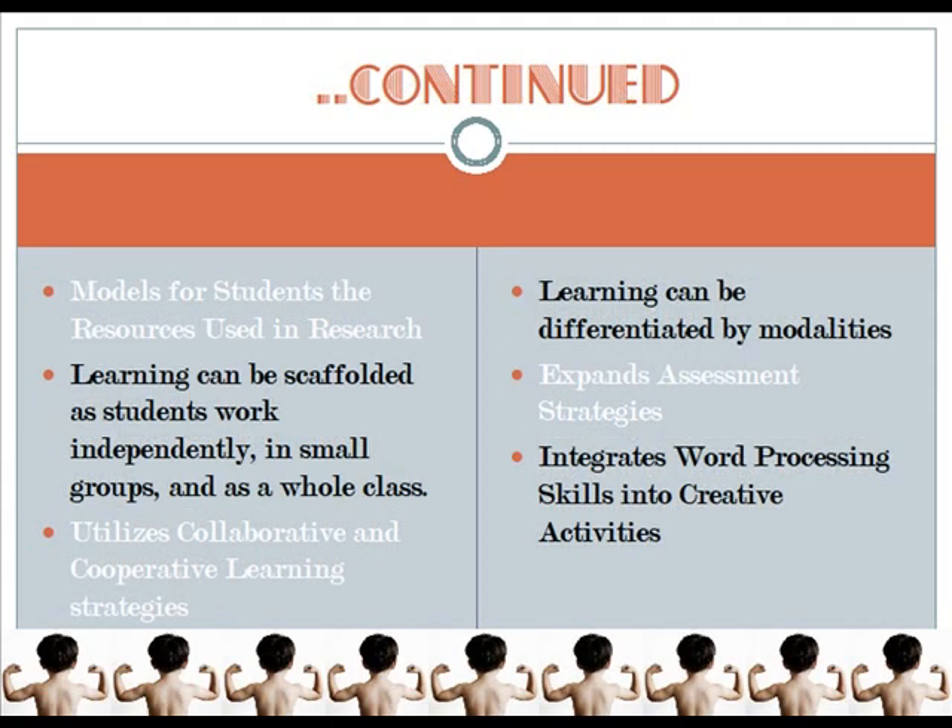Further, it models for students the resources used in research. Learning can be scaffolded as students work independently, in small groups, and as a whole class. It utilizes collaborative and cooperative learning strategies, and learning can be differentiated by modalities. It also expands assessment strategies and integrates word processing skills into creative activities.